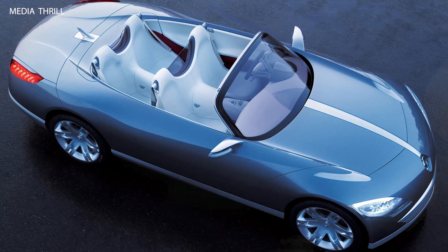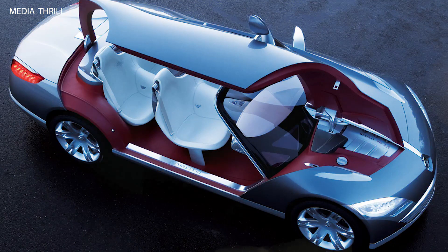Four-door convertible: the NEPTA Concept featured a unique four-door convertible layout, offering open-air driving for all passengers.